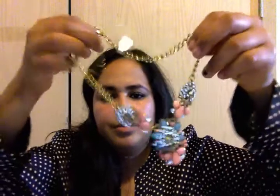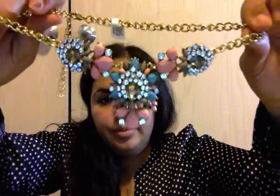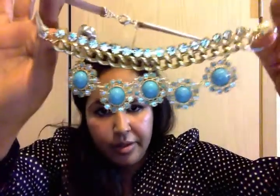The last three pieces I have are also necklaces. This one's next — that's cute.